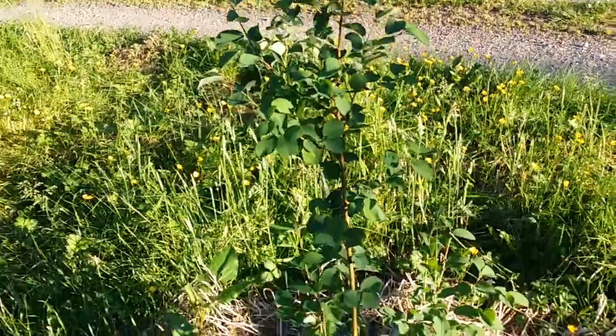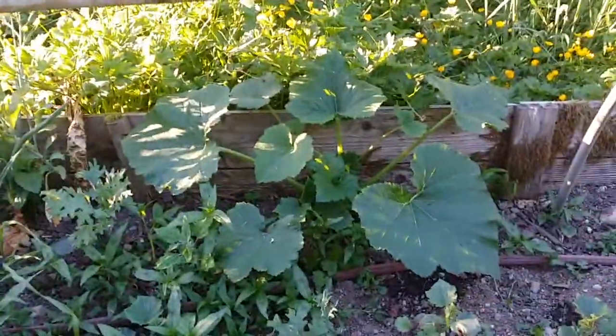It's kind of hard to see with the light the way it is. This year I've been completely inundated with weeds everywhere. Here are a couple of volunteers — squash and zucchini.